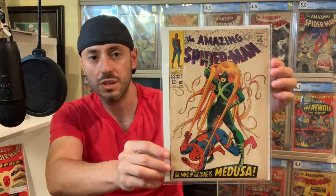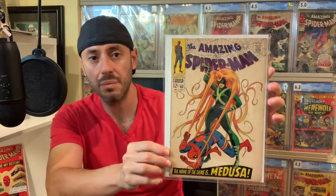Amazing Spider-Man number 62, featuring Medusa. This is a nice looking copy, a little tanner than I would have liked, but overall in really good condition for number 62. I actually spotted a really beautiful white copy of this book on eBay and I was too late — somebody beat me to it. But either way, I'm happy I picked this one up. It's still a nice copy.